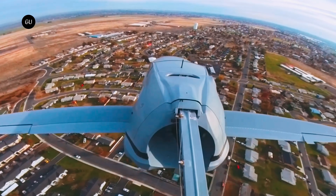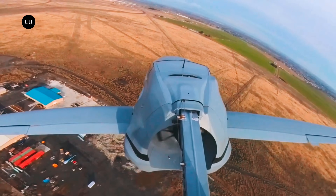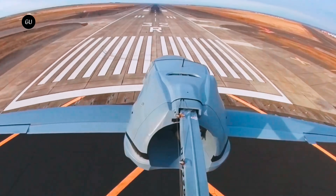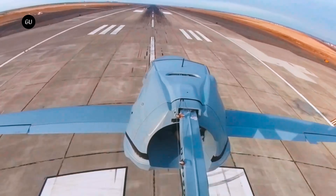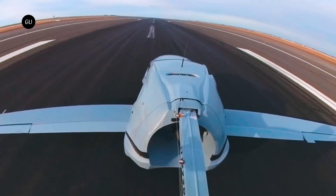This three-wheel design qualifies as a motorcycle in many jurisdictions, vastly simplifying the street accreditation process. It'll sell as an experimental or home-built aircraft, so you'll need to build more than half of it yourself — but Samson says it'll have a builder assist center where you can do that in a week, with all the right tools and supervision on site.